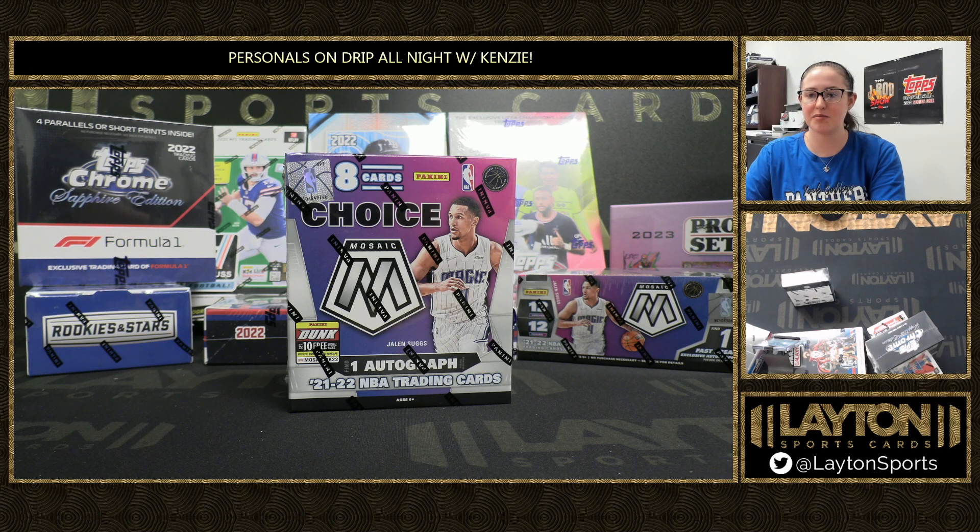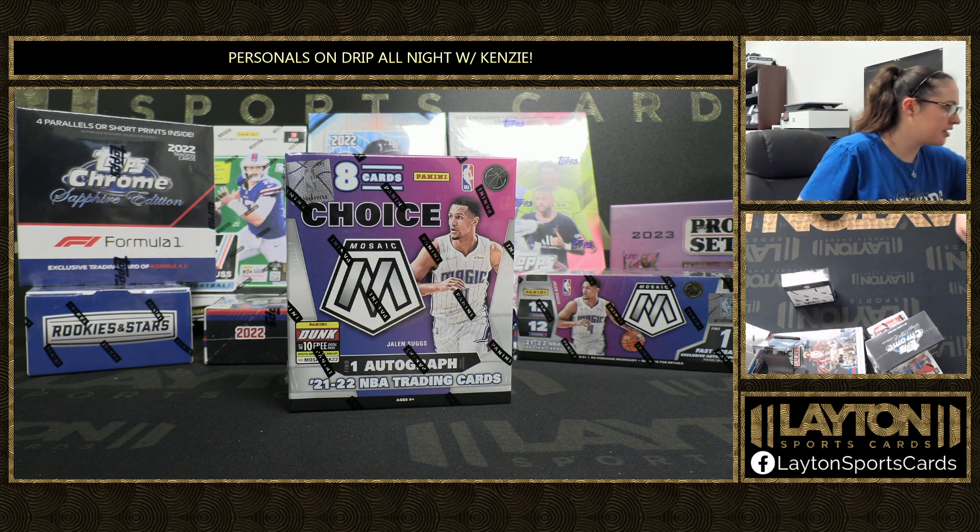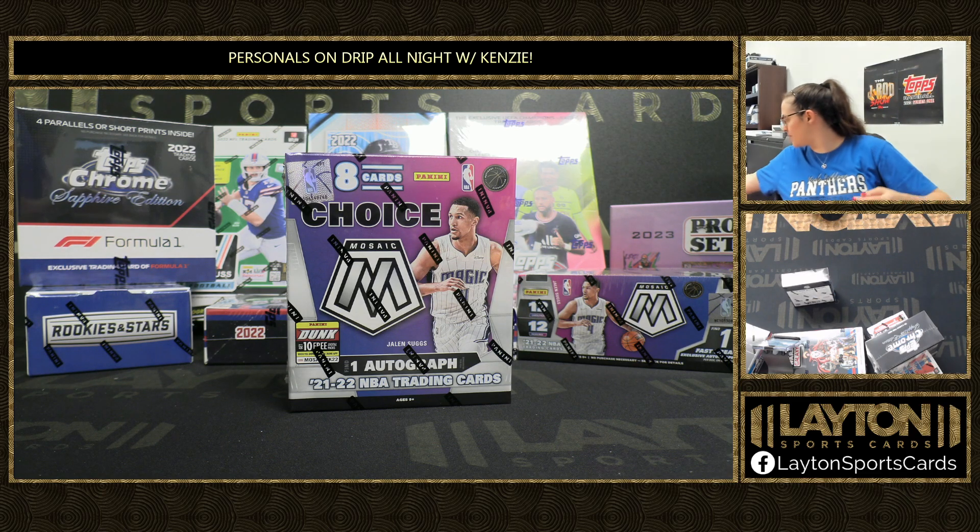What's up everyone? It's your girl Kenzie here from Layton Sports Cards and I'm ripping a personal for Wabadoo. We've got a 21-22 Panini Mosaic Basketball Choice Box. Good luck Wabadoo, thanks for hopping in. Let's see what we can get you out of your choice box.